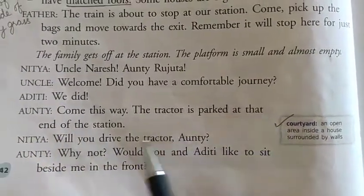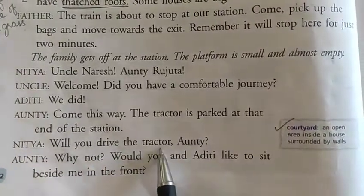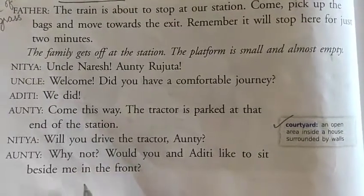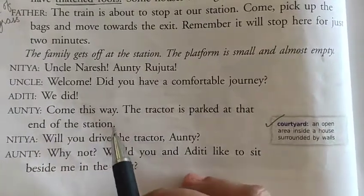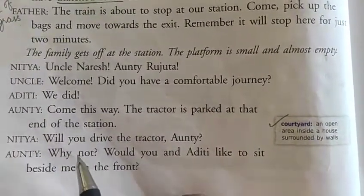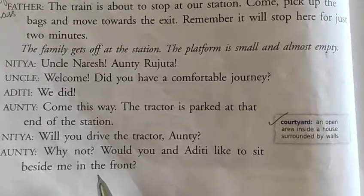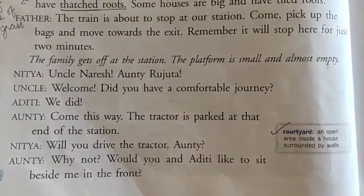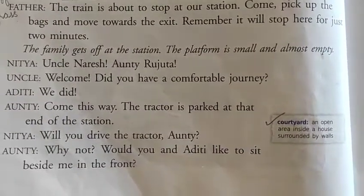Auntie said: 'Come this way. The tractor is parked at that end of the station.' Nithya asked: 'Will you drive the tractor, auntie?' Auntie replied: 'Why not! Would you and Aditi like to sit beside me in the front?' Auntie offered Aditi and Nithya to sit beside her at the front of the tractor, and they were most welcome.